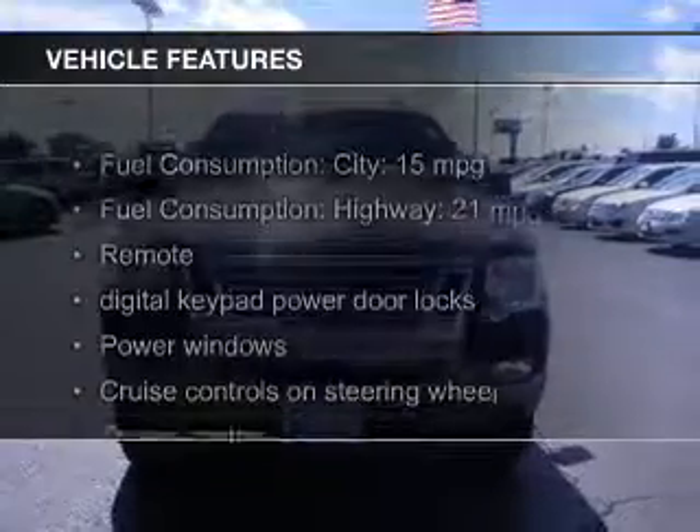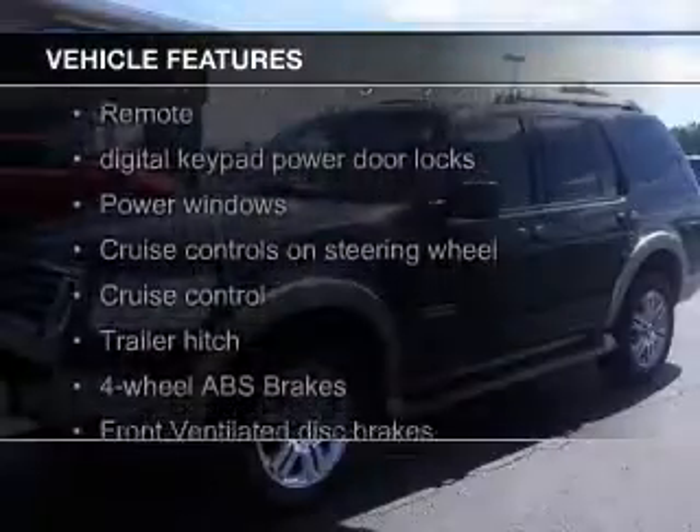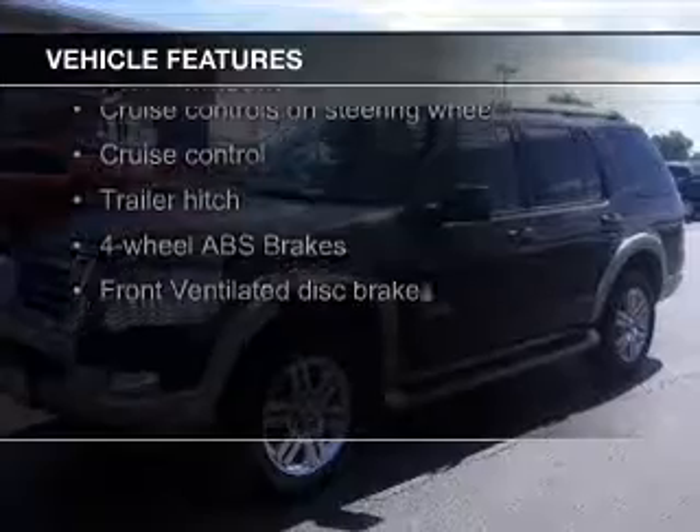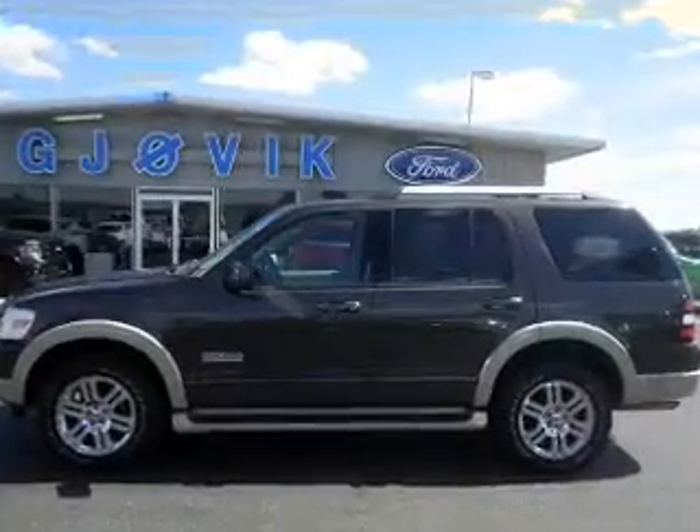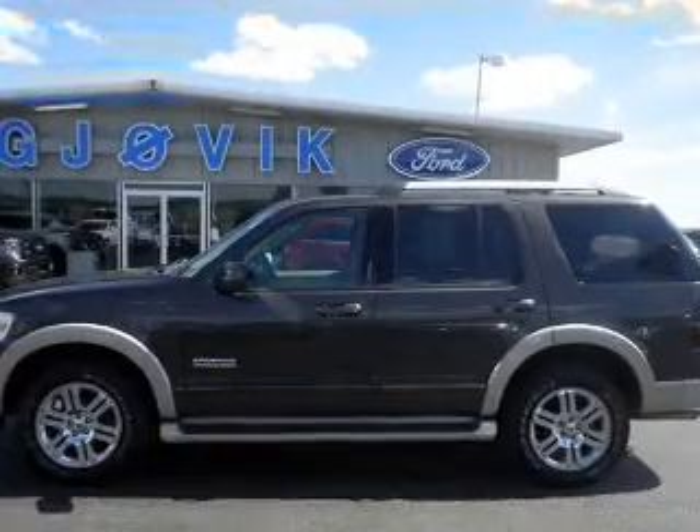The features include leather seats, digital audio input, trailer hitch, premium rims, an adjustable tilt steering wheel, power seats, roof rails, cruise control, and split rear seats.